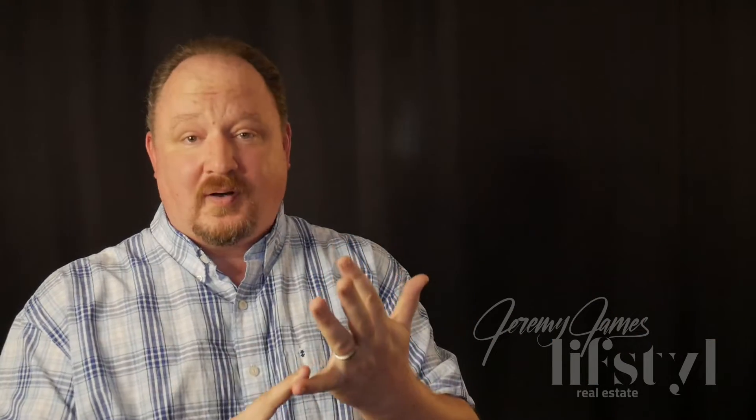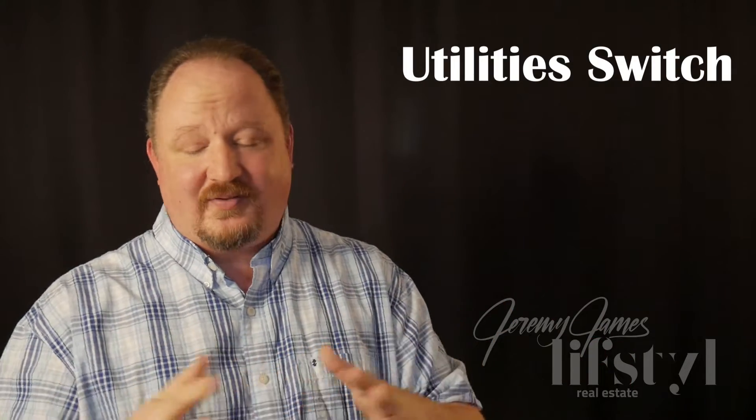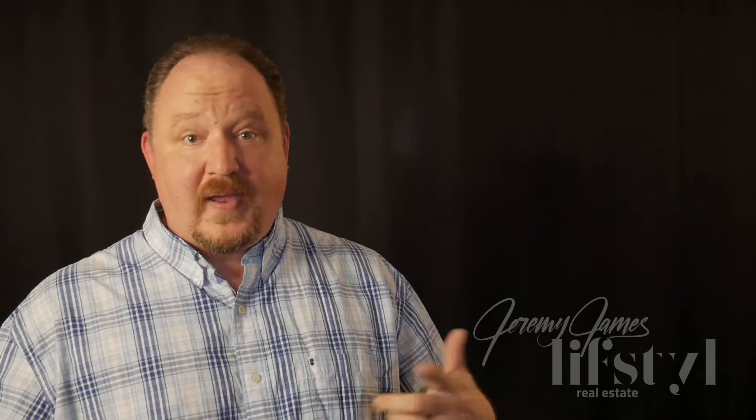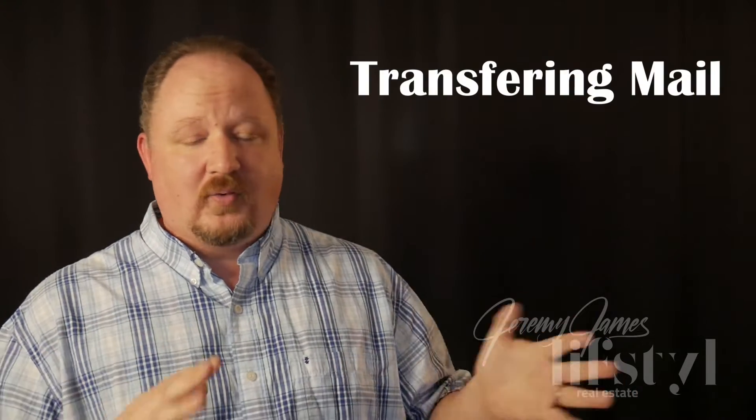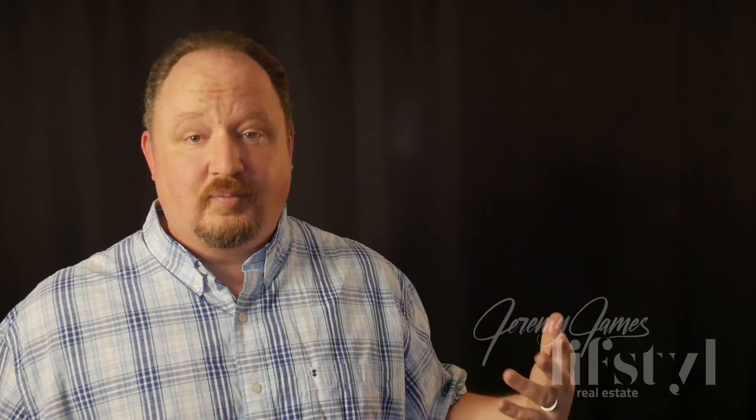Now is when we start setting up our electric and changing over all the utilities and doing all those kind of good things between now and the time we close. A lot of times this is going to be at least three to four days out. So you want to start setting all that stuff up, start transferring your mail if you're going to be moving into the new property. During this period, you're going to be hearing from your loan officer if you're getting a mortgage and from the attorney about the numbers that you're going to need to bring to closing.